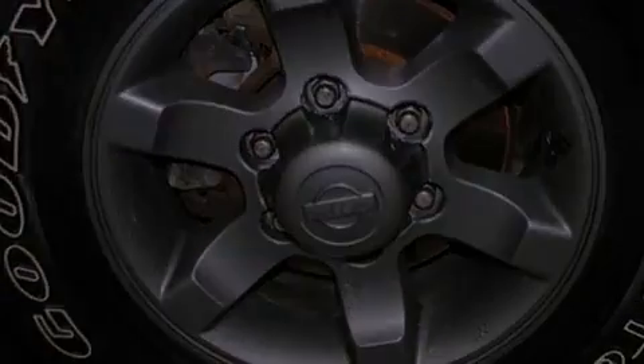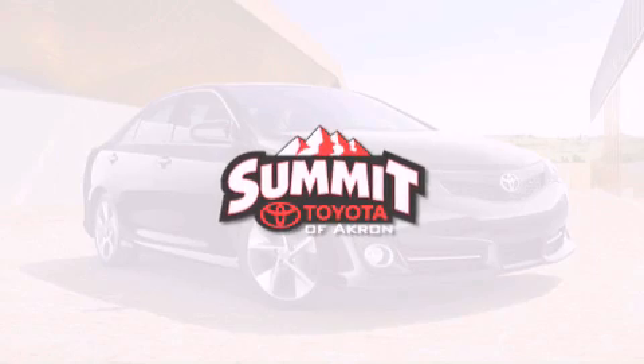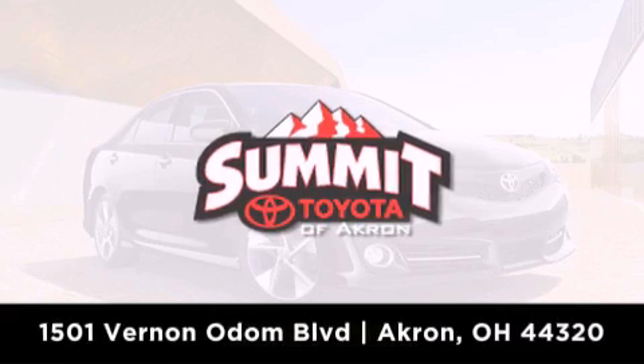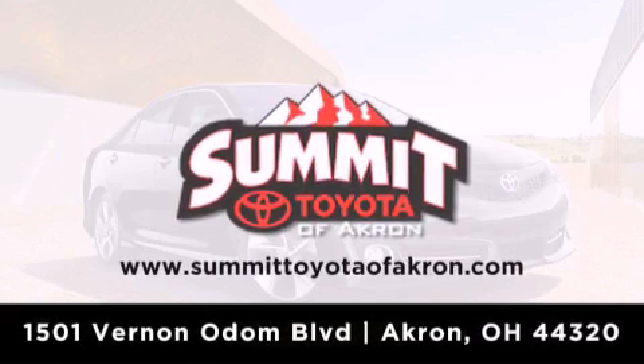This vehicle won't last long at this price. Call and arrange a test drive now. Summit Toyota of Akron is conveniently located at 1501 Vernon Odom Boulevard in Akron. Contact us today to find out about our financing specials or visit us at SummitToyotaOfAkron.com.